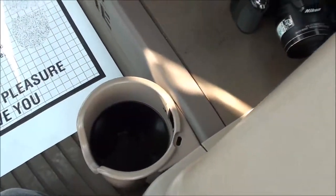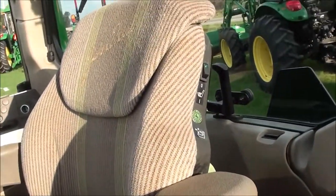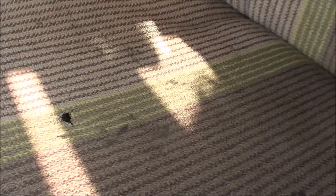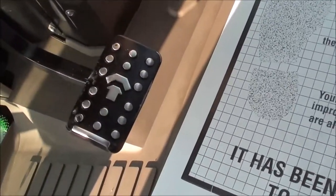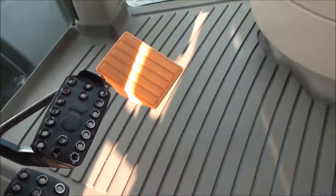Below the controls you have a cup holder and cubby hole on the side. This tractor has an air-ride heated seat — it is heated but does have a small hole in it where something appears to have caught on it. The clutch pedal on the left doesn't show a lot of wear, and the brake pedals to the right also show not a lot of wear.